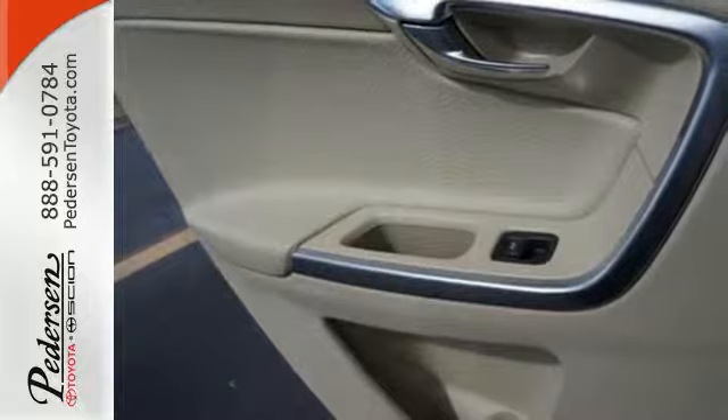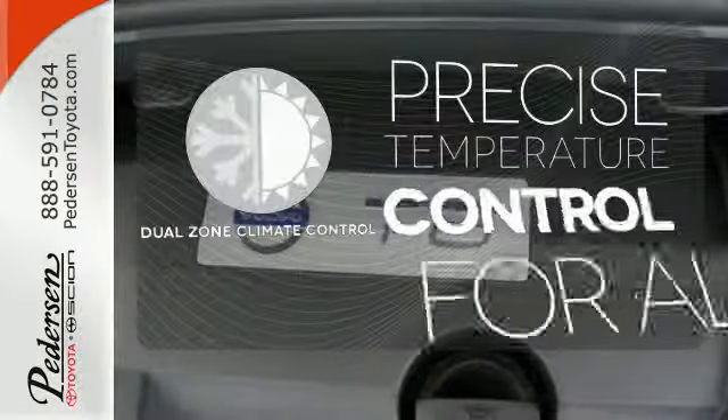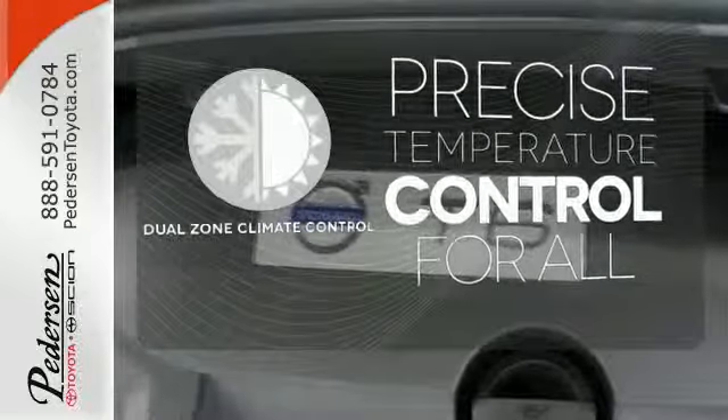In other words, this XC60 is the car that stops itself. No one will complain about the temperature with the dual-zone climate control.